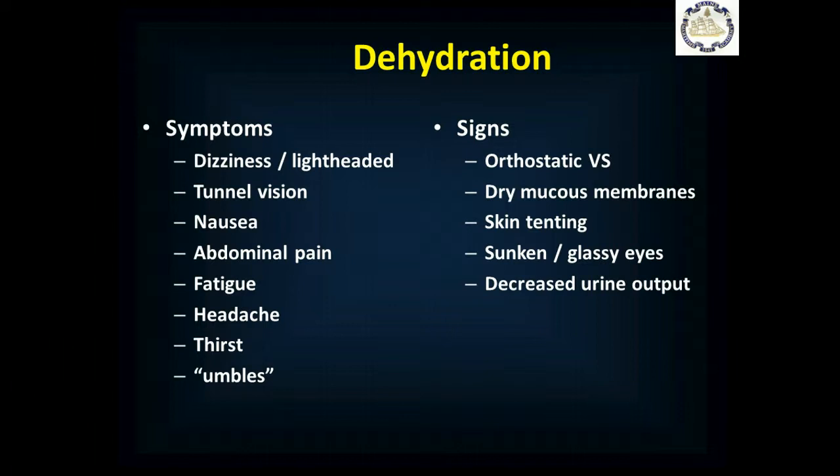If your heart rate jumps quite a bit or your blood pressure drops quite a bit, that's also concerning. Dry mucous membranes — looking in the mouth, it's not wet and glistening but dry and shriveled. Skin tenting — you pull on the skin and it stays pulled up. Sunken or glassy eyes, and decreased urine output. Some militaries use a pee-on-demand system: every hour you have to stop and produce 500 mL of urine, and if you can't, you must stop and drink at least one, preferably two liters of fluid.